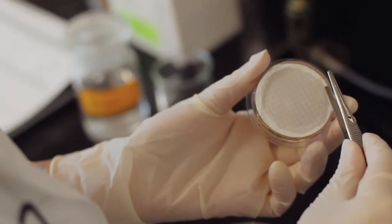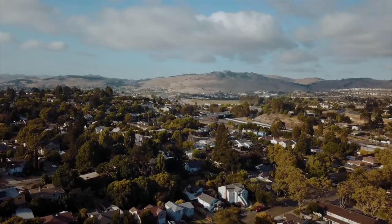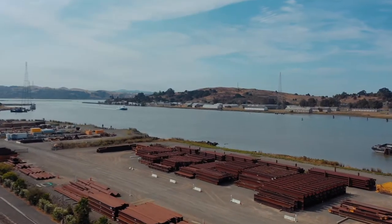What happens to dirty water after you flush the toilet? Well, here in Vallejo, it travels through some of our hundreds of miles of pipes until it arrives here at the wastewater treatment plant. Once it's here, it is cleaned up and then safely discharged to the Mare Island Strait.